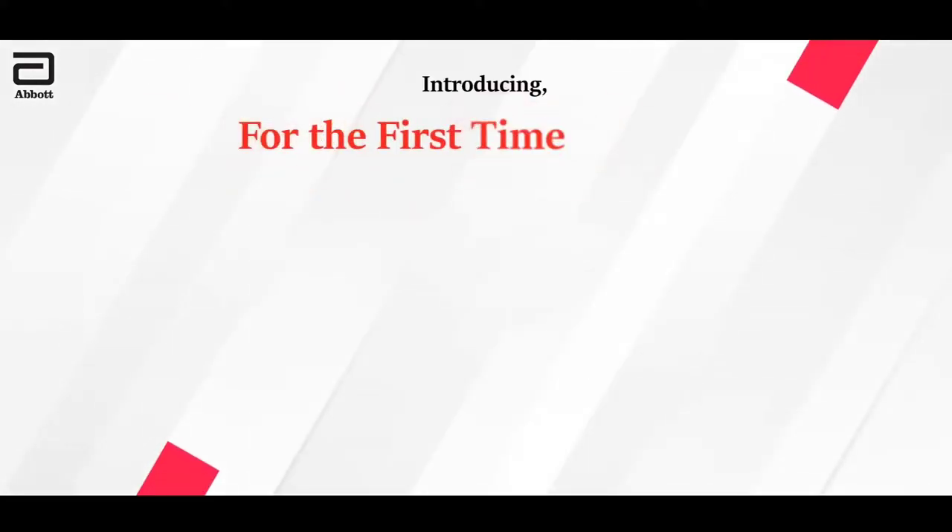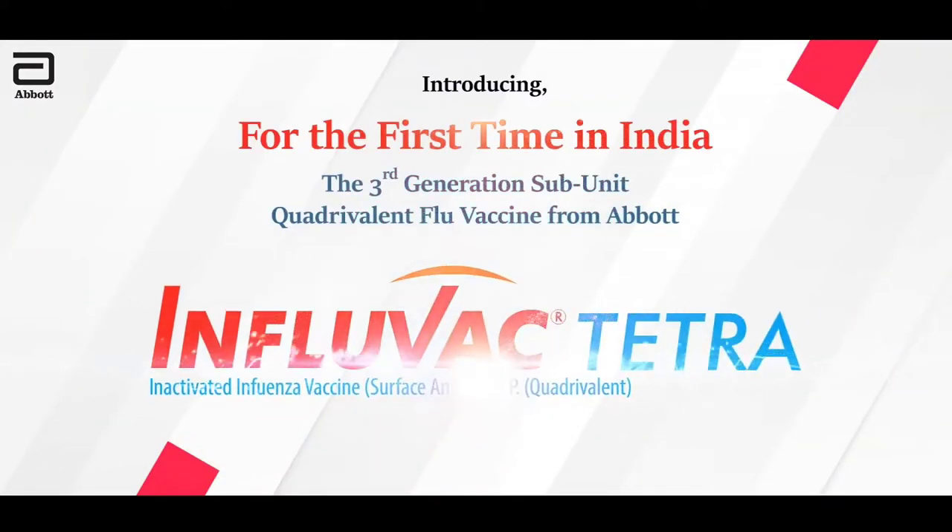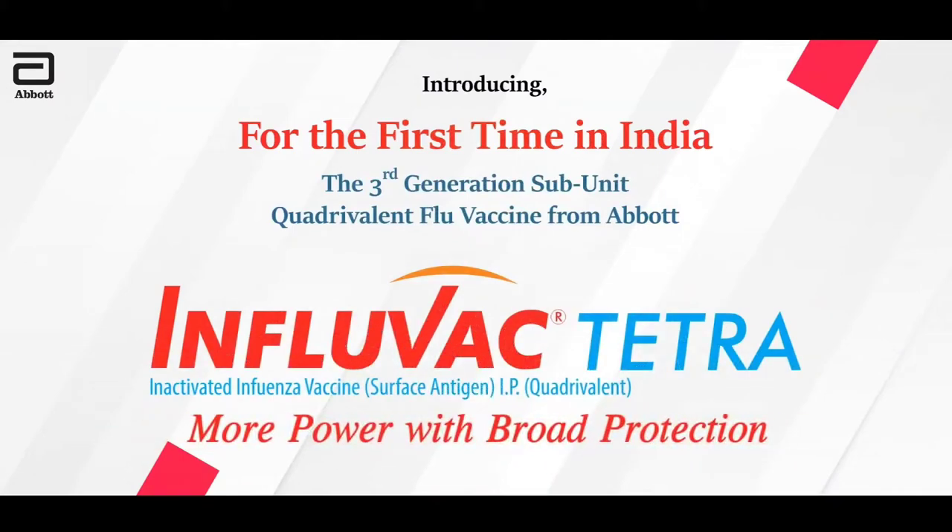Introducing for the first time in India, the 3rd generation subunit quadrivalent flu vaccine from Abbott, Influvac Tetra. More power with broad protection.